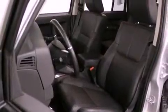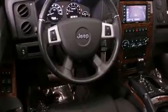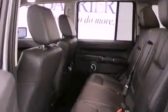Its top features include a remote start feature, a sunroof, heated seats, a DVD video player, an MP3-ready stereo system, alloy wheels, and a navigation system.